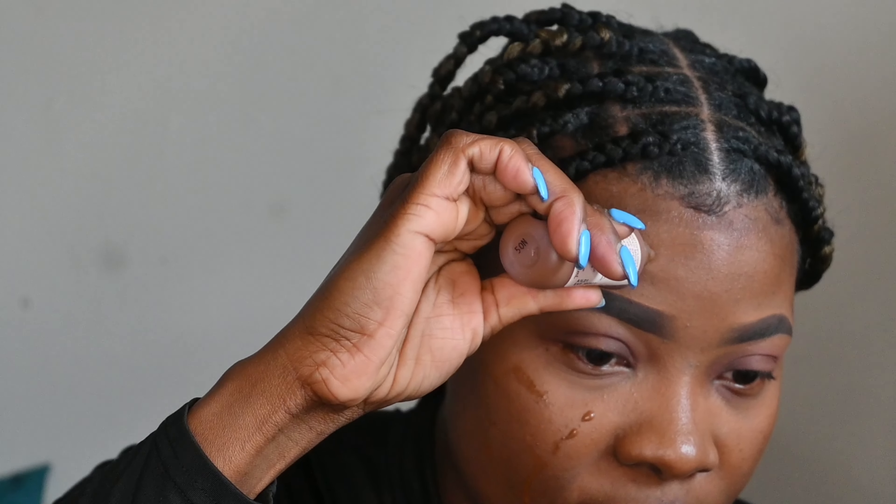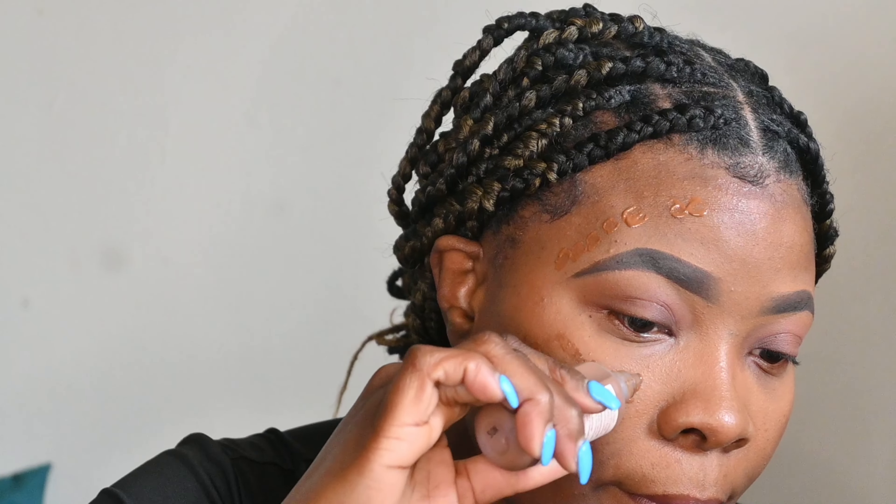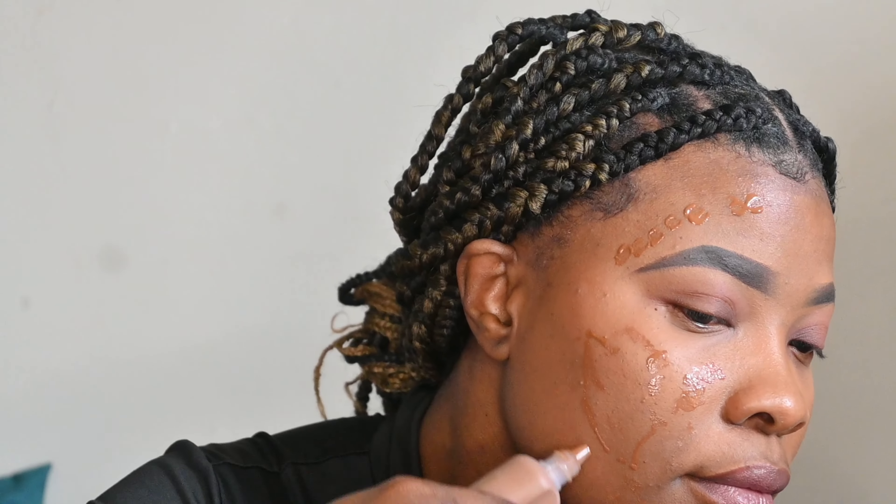So we're just going to do the right side of the face, add a little bit more to blend it in, and make sure that we're blending that in.